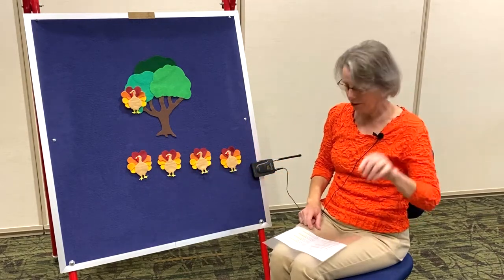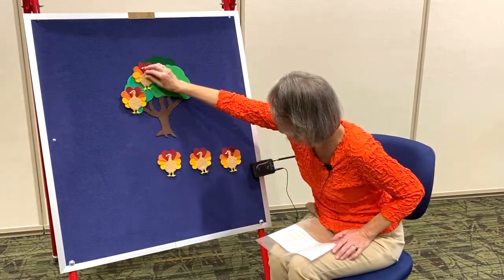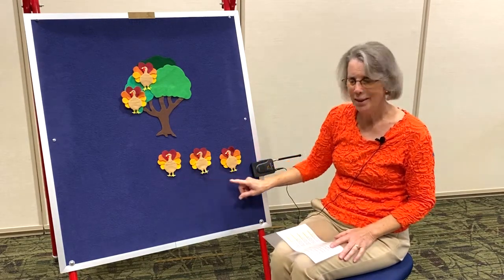Four little turkeys under the old oak tree. One flew up in the tree and then there were three. One, two, three.